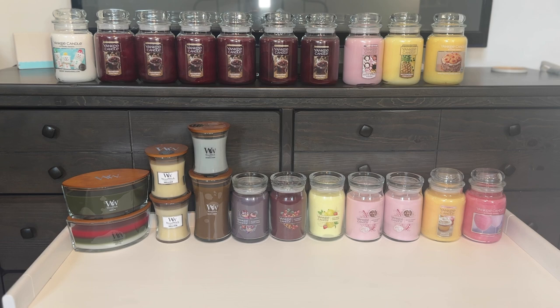Without further ado, let's get into it. This is my Yankee Candle Company collection. You'll notice I have several of one scent in a couple of different style jars, so we'll go through that.